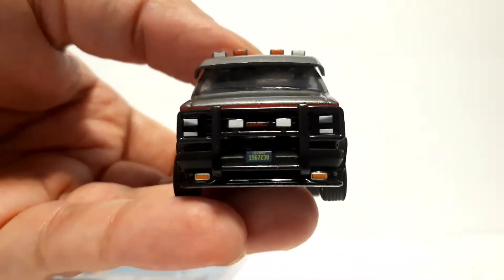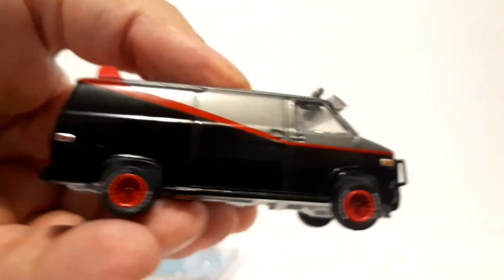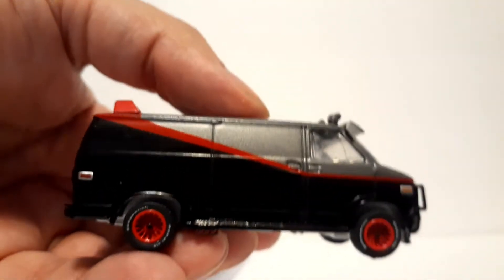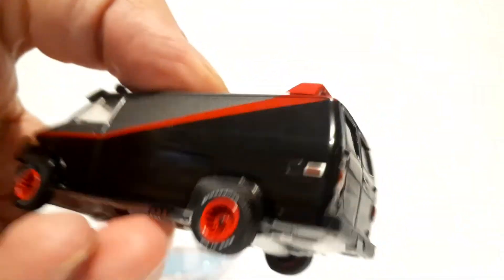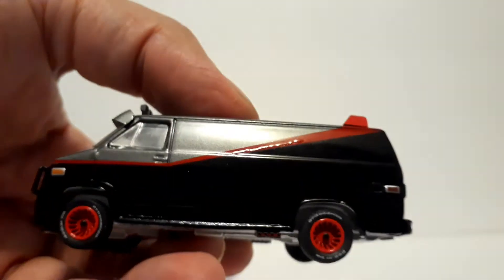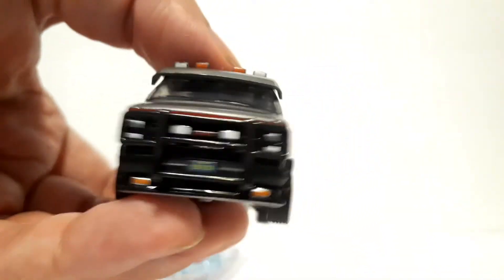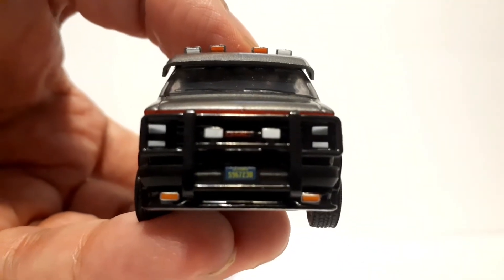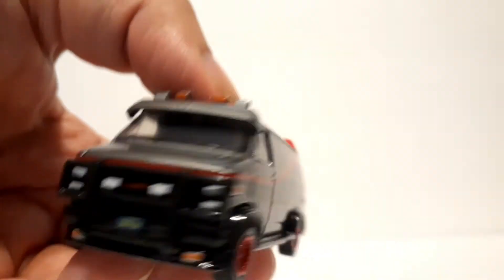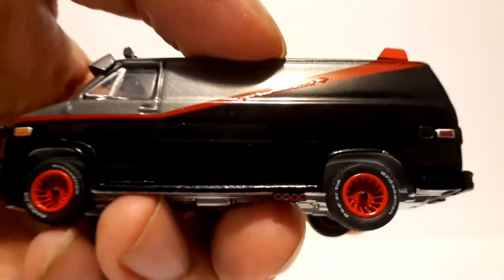Definitely something to acquire if you like this show or just like vans — definitely a must-have, I would say. I do have the Hot Wheels version of it; it looks a little smaller than this. It's in storage so I can pull it out, but as you can see, that's a pretty awesome van. If you like it, make sure you get it — it's not that expensive either. I think I got it for like $15 or around there. So that's all for today. If you liked it, please like and subscribe. Don't forget to be kind to each other, and I'll see you guys in the next video. Take care, bye!